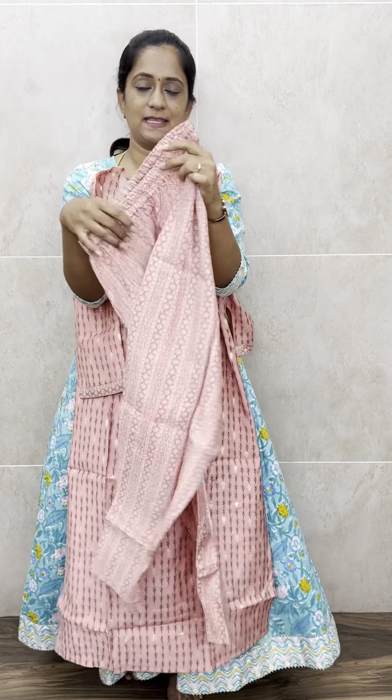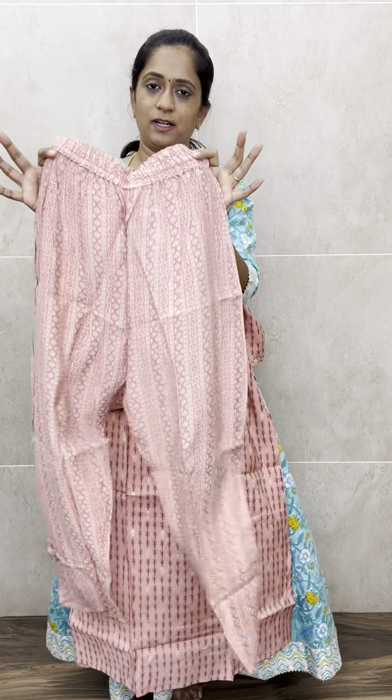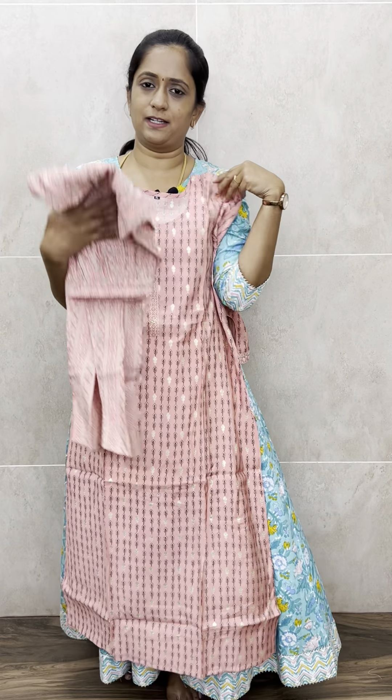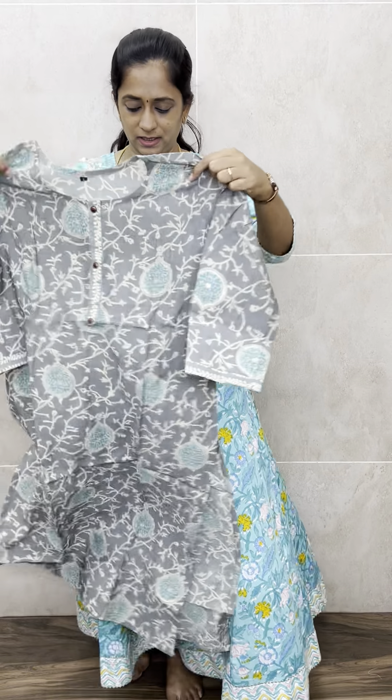You will also get a printed muslin bottom, which comes with a nice elastic straight-cut pant. Bottom length is around 37 to 38 inches. This set is priced at 1090 with free shipping. We have five different prints — the first is pink, the next is a very beautiful gray color.